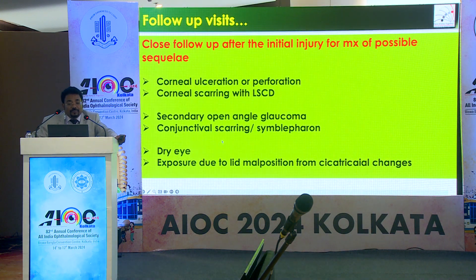These patients need close follow-up after the initial injury for management of possible sequelae. One must look for corneal ulceration or perforation, corneal scarring and limbal stem cell deficiency. These patients may have secondary angle-closure glaucoma or conjunctival scarring with symblepharon. All these patients may develop dry eye and exposure due to lid malposition from cicatricial changes — all these things need to be addressed.